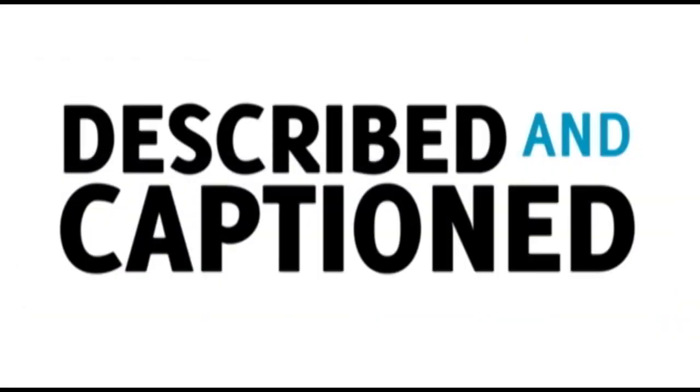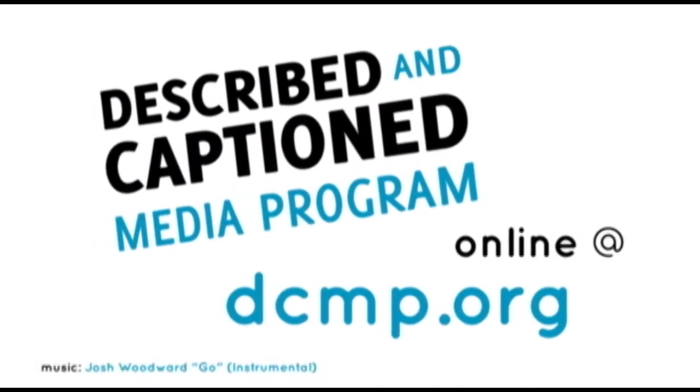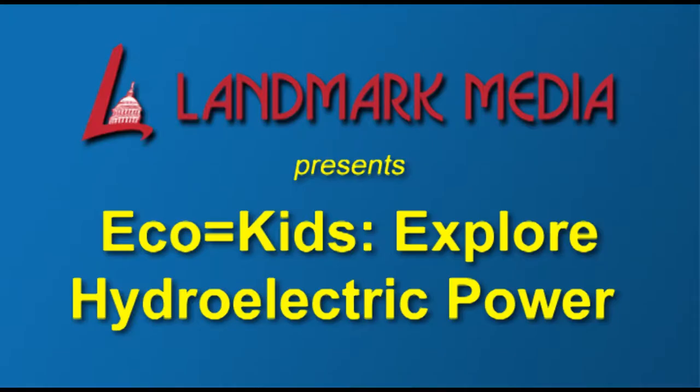Described and Captioned Media Program — in the classroom and online. DCMP.org. Landmark Media presents Eco-Kid Explorer: Hydroelectric Power.